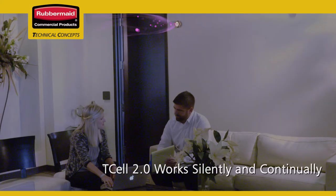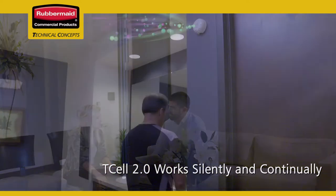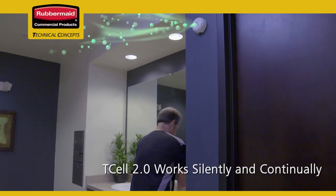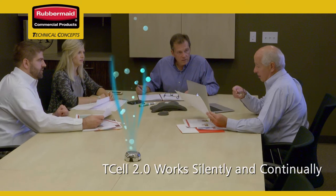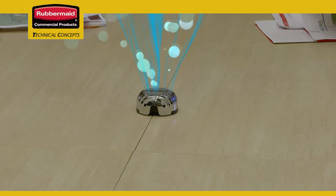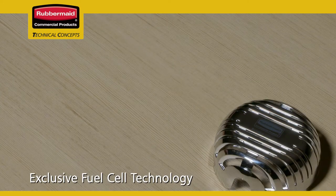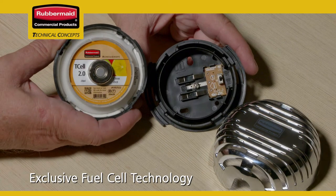Once in place, the T-cell 2.0 odor control system goes to work, silently delivering your choice of fragrance to keep workspaces, public areas, and washrooms odor-free and smelling fresh for a positive first impression every time you enter. Best of all, no batteries are needed. What's the secret behind the T-cell 2.0 battery-free passive operation system? Rubbermaid's exclusive fuel cell technology.